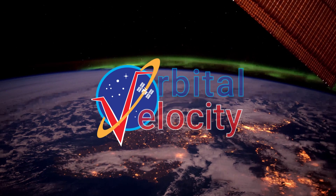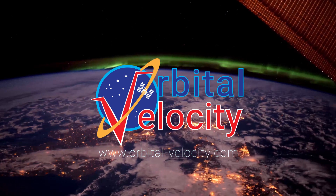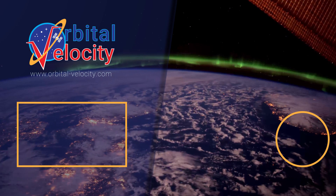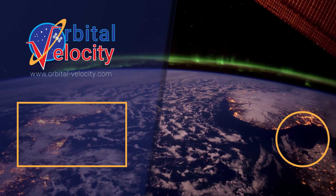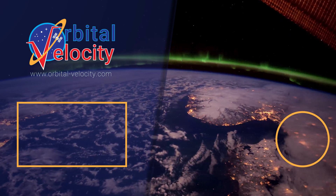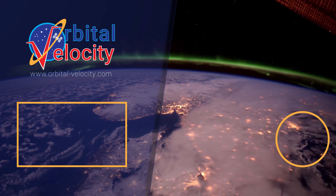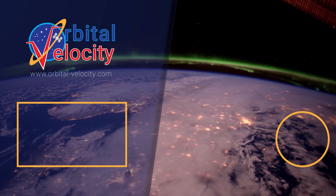If you haven't already, please like and share this video, subscribe to the channel and hit the notification bell, and follow Orbital Velocity on Twitter and Facebook. You can also head over to orbital-velocity.com for even more space-related content, including a monthly newsletter called The Space Capsule. Links are in the description below. Until next time, Ad Astra.